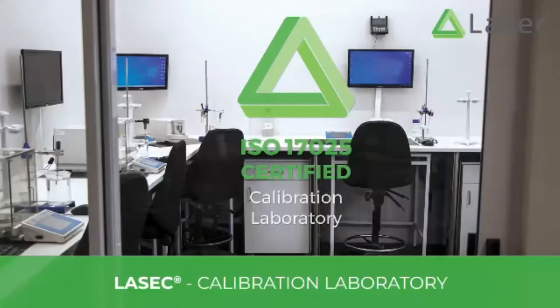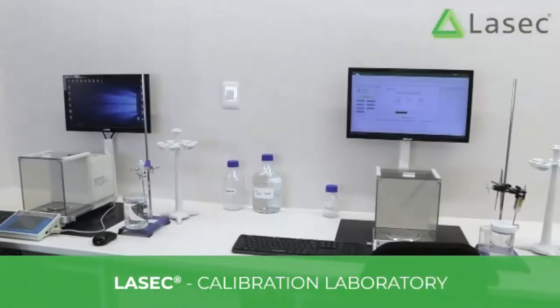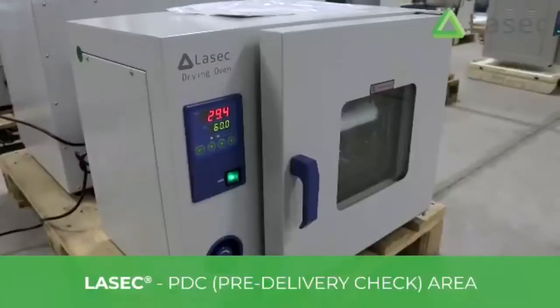We are ISO 17025 accredited for volume, temperature and mass metrology, allowing us to calibrate pipettes, balances and temperature equipment ranging from ultra-low freezers to ovens and even furnaces.